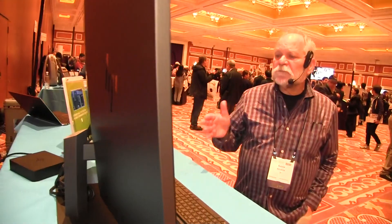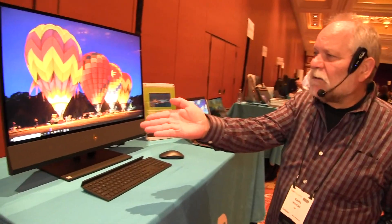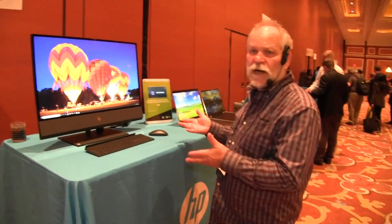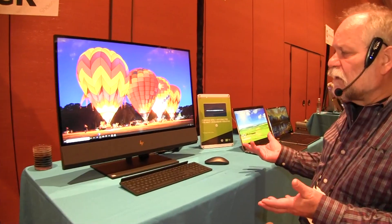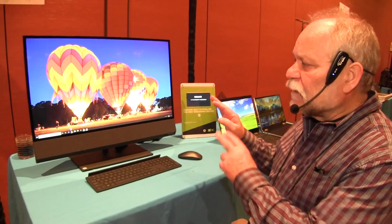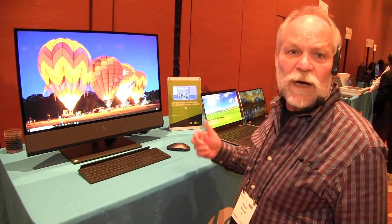So the HP NV32 all-in-one PC, brand new for CES — 4K huge display, HDR capability, great for entertainment, great for creation, starting at about $1,800. As configured here, it's about $2,400. And it's available now on hp.com.